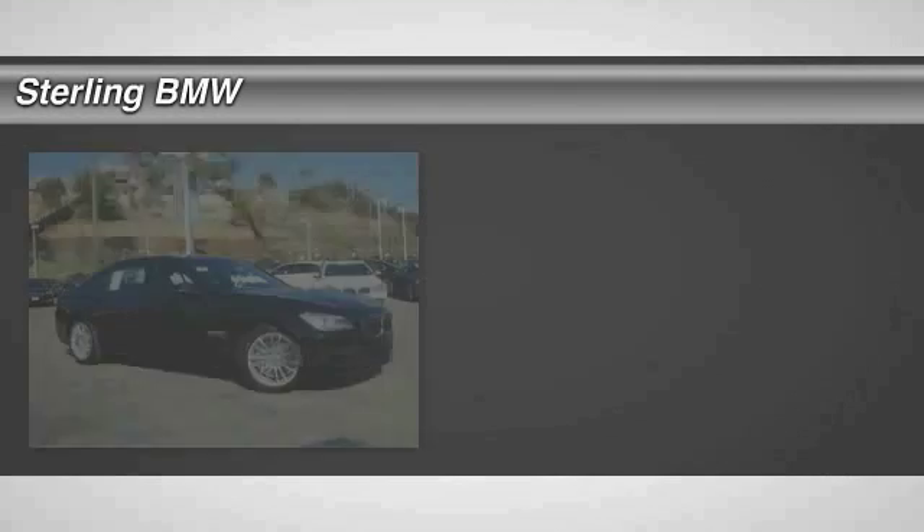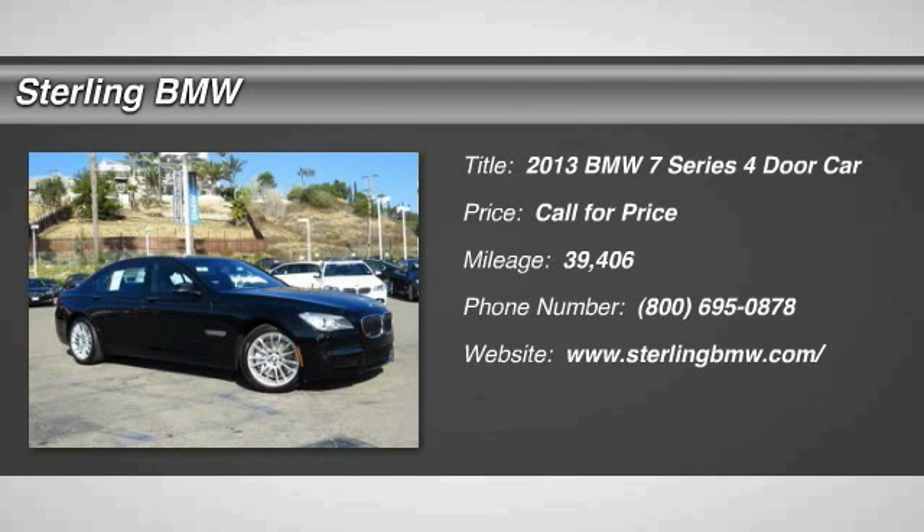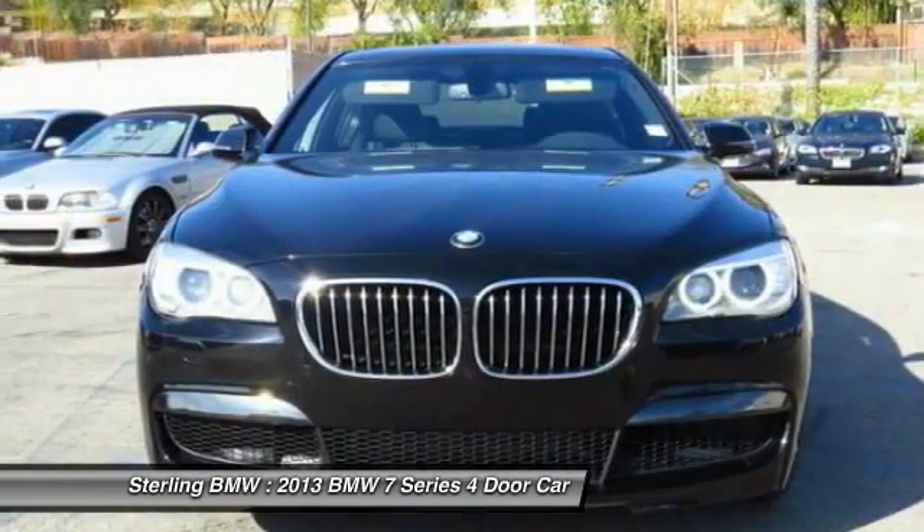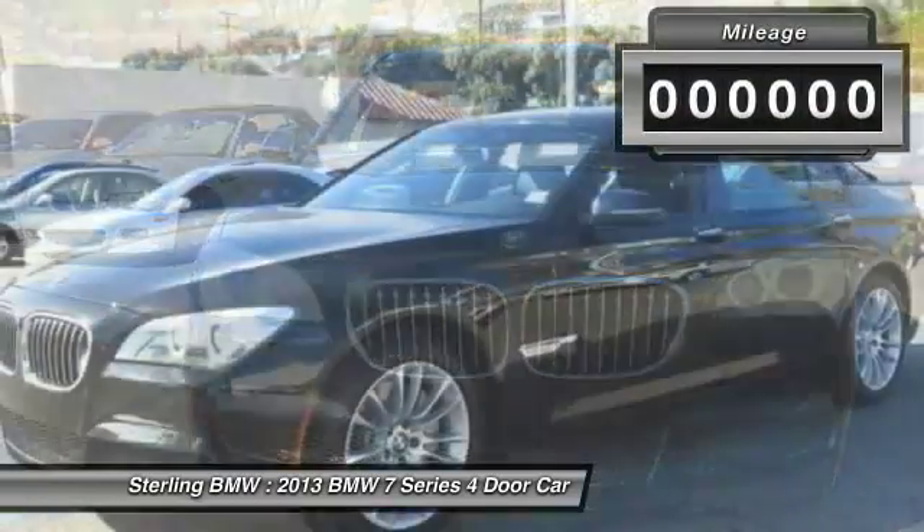The 2013 7 Series. The BMW 7 Series is the BMW flagship. This full-size sedan has always represented the top of luxury and technology. This vehicle has less than 40,000 miles.